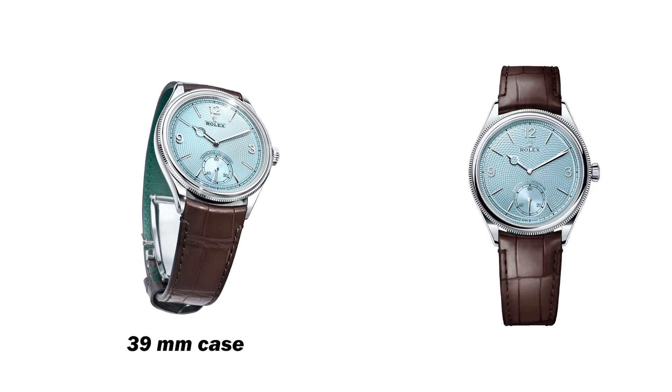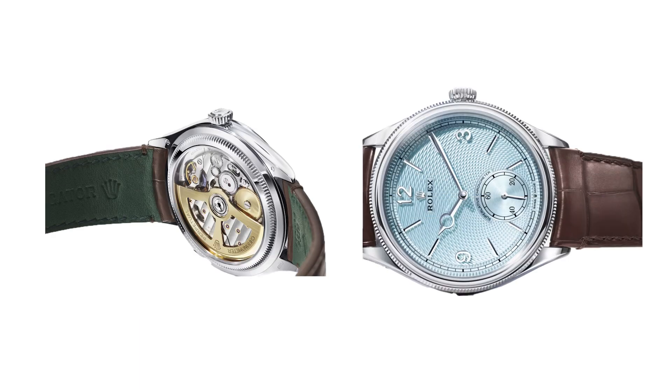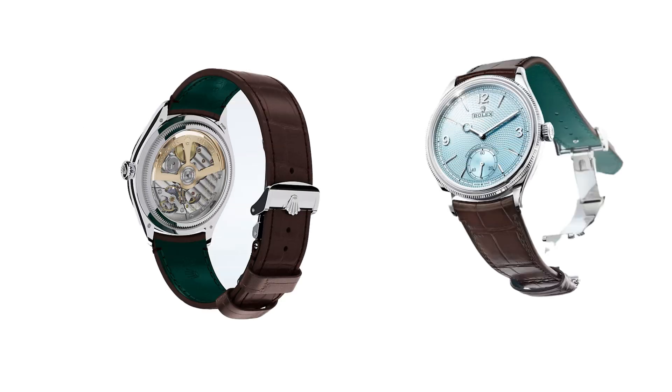The 39mm case, also crafted from 950 platinum, is known for its silvery white glow and exceptional corrosion resistance, making it one of the most noble metals. The case's elegant lines are complemented by a transparent back, showcasing the refined aesthetics of the movement and the graceful motion of the oscillating weight. The Rolex 1908 combines classic watchmaking artistry with modern creativity.